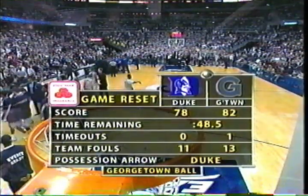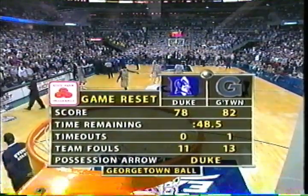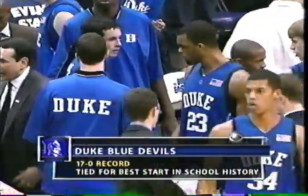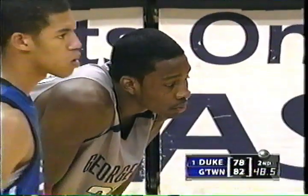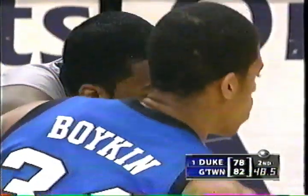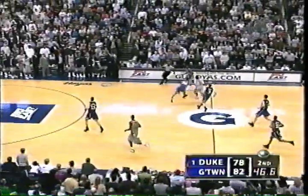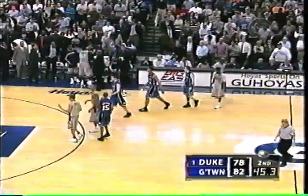Four-point game, 48.5 to go. Duke out of timeouts. Georgetown, one remaining. Both in the double bonus. If you don't get the three-point shot when you're down six, you're still in a two-possession game — Georgetown in pretty good shape right here. They've been going long over the top of this press. The key is just to get the ball inbounds, force Duke to commit a foul. It's inbounded — Shawnee Cook, and he's fouled. Shawnee Cook will go to the line and shoot two.